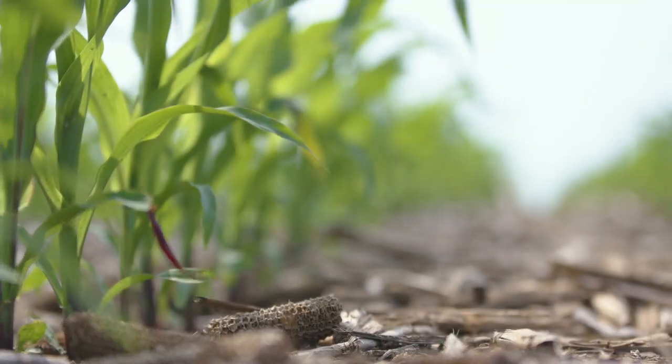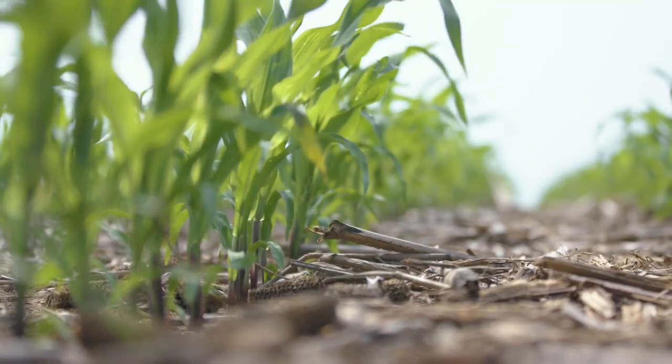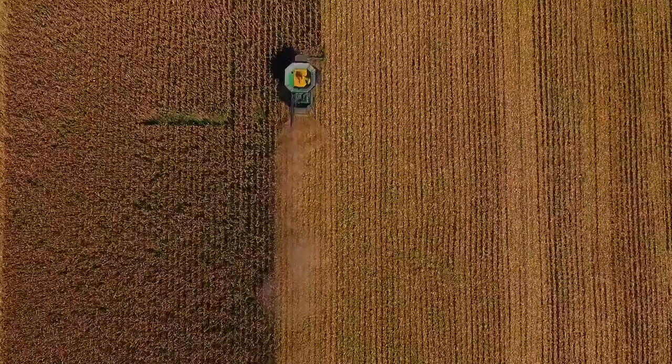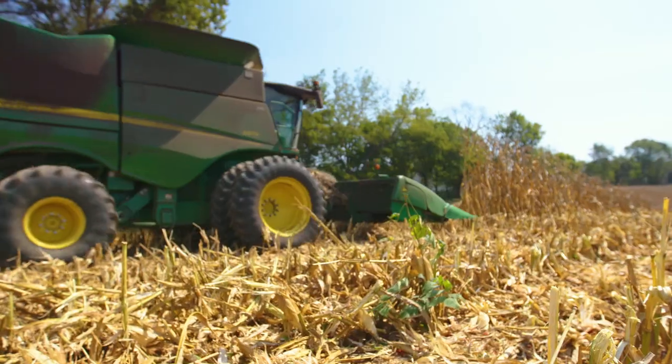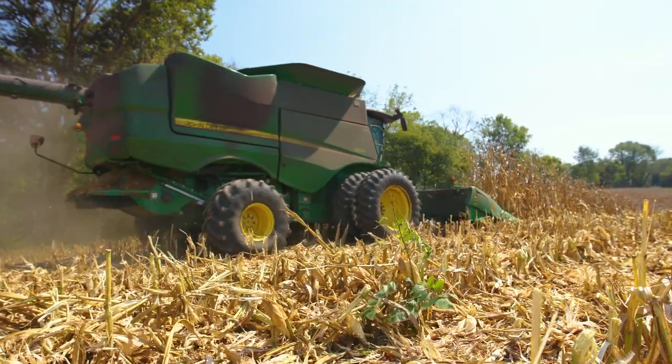It improves our soils, and it allows us to have some assurance that we will leave these fields in much better shape than when we found them. I'd like to thank Joseph Sisk and Dr. Chad Lee for showing me around their farms today. I sure did learn a lot about corn production, and I hope you did too.